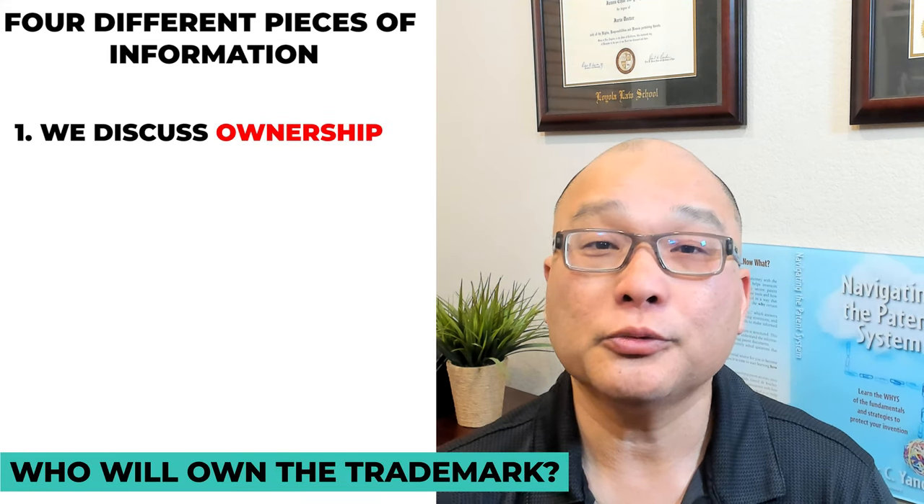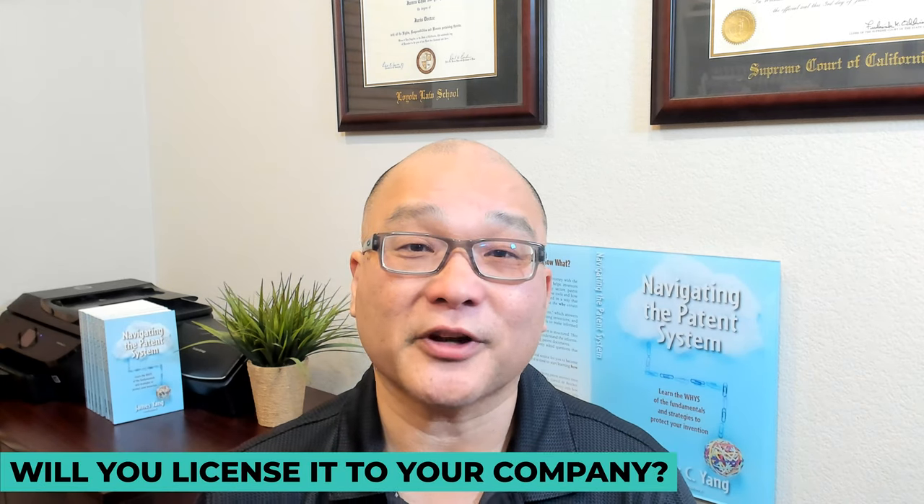First, we discuss ownership. Who will own the trademark? Do you have a partner? Will the corporation own it? Will you license it to your company?